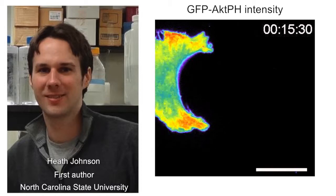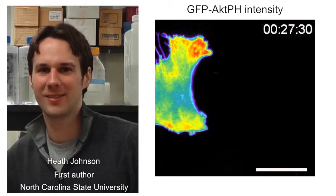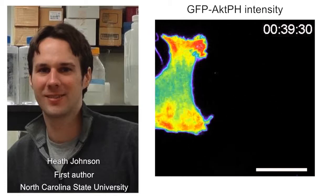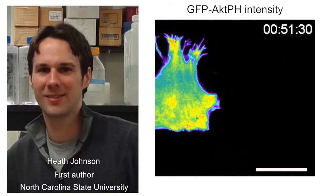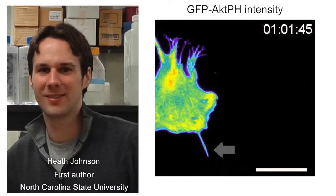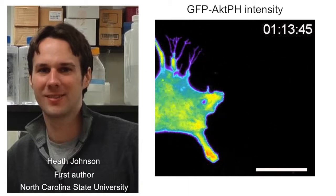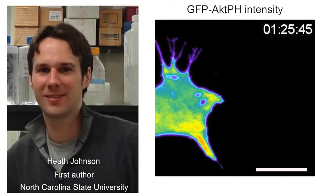Using high-resolution IRF microscopy, student Keith Johnson observed that a new lamellopod generally followed, both temporally and with respect to its orientation, the appearance of an adherent philopod. Philopodia are composed of parallel F-actin bundles and are often too small to resolve using other more commonly used modes of light microscopy.